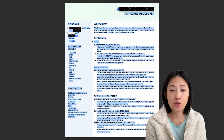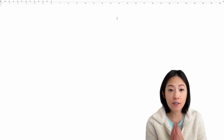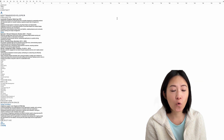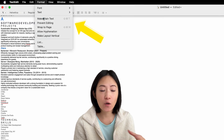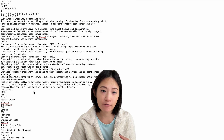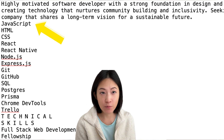The basic idea is that the ATS scans for text, so you want to make your resume as simple as possible. One of the tricks people talk about is to copy-paste your resume into a regular .txt document, or open your resume in a text editor and convert it to a .txt file, and see if your text is readable.